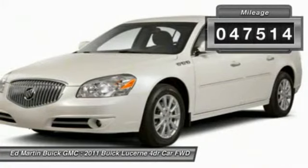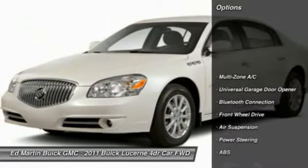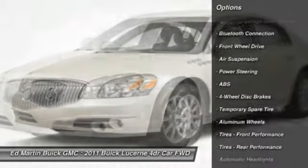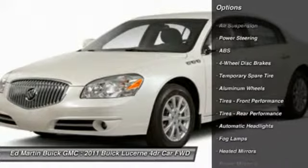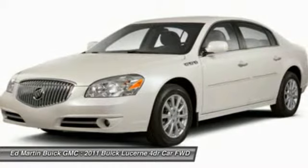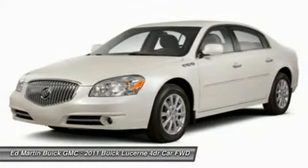This vehicle has less than 50,000 miles. Here are some of this vehicle's great options: power passenger seat, steering wheel audio controls, anti-lock braking system, power steering, adjustable steering wheel, aluminum wheels, 4-wheel disc brakes, auto-dimming rearview mirror, PPO, cruise control, and floor mats.